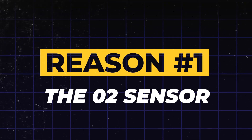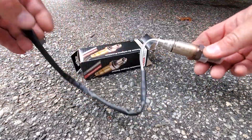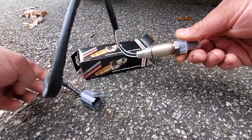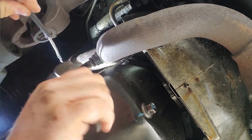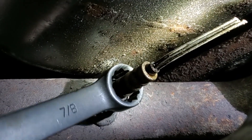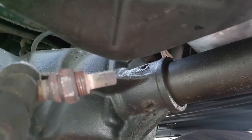Reason 1: The O2 sensor. The first and most common culprit is a faulty O2 sensor, or oxygen sensor. Think of it as your engine's breathalyzer. This small part is located in your exhaust system, constantly measuring the amount of unburned oxygen. This data is critical because it tells your car's computer how to calculate the perfect air-fuel mixture. When an O2 sensor fails, that crucial communication breaks down.